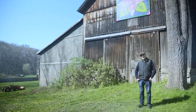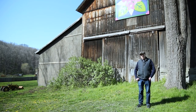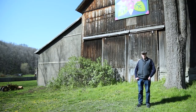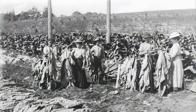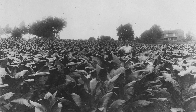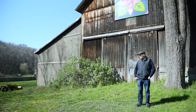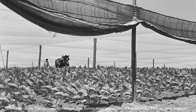So why tobacco in New Milford? You've probably heard of tobacco grown in the Connecticut River Valley, but at one point, about a hundred years ago, New Milford grew as much tobacco as any of the towns in the Connecticut River Valley. The big difference was that the tobacco was grown under the sun and not under netting like it is in the Connecticut Valley.